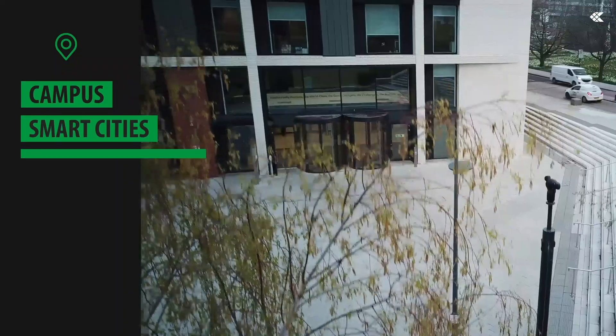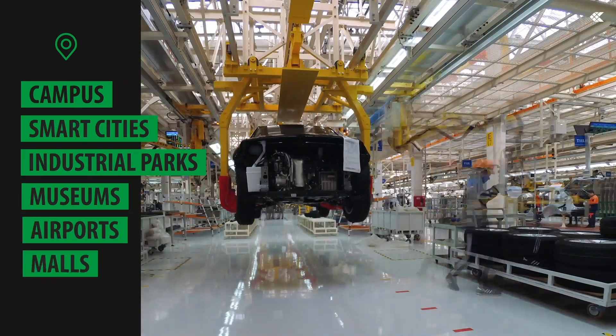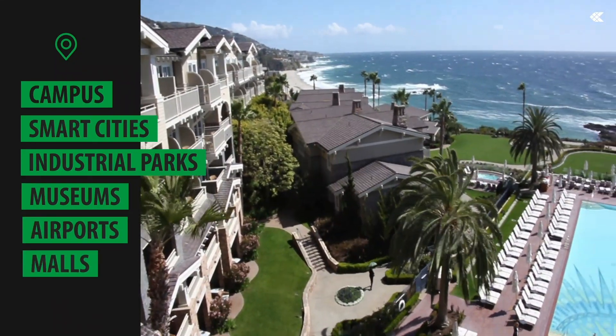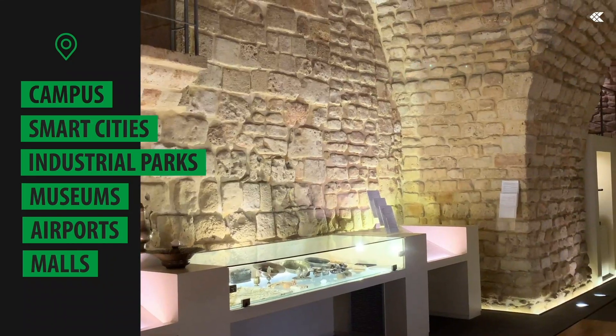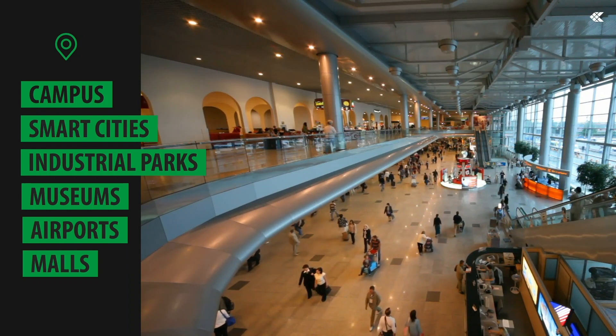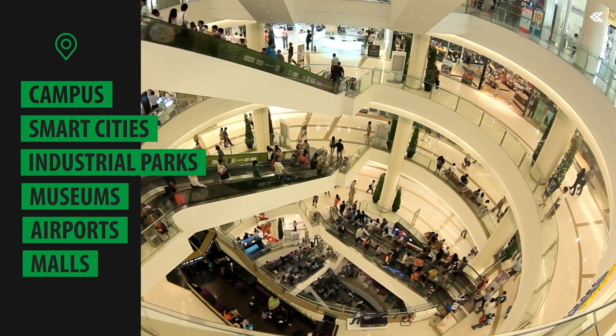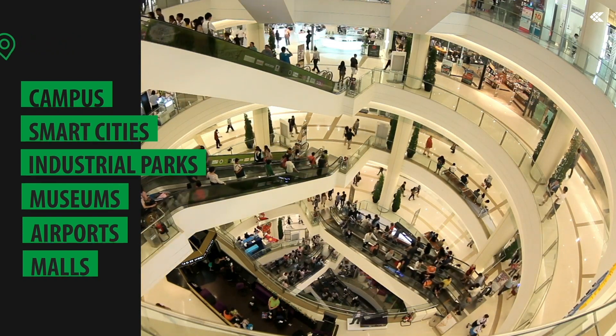For greater security and more advantageous smart access control. These are just some of the features that make the Advance series perfect for medium and large systems where high technology content is required, such as campuses, smart cities, industrial parks, museums and places with high flow transit such as airports and commercial centres, as it is possible to manage a system up to a maximum of 30,000 cameras from the Advance VMS software and from the app.